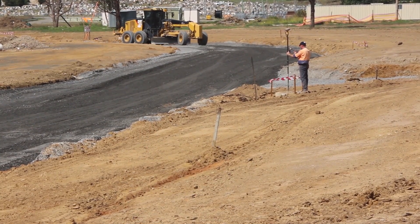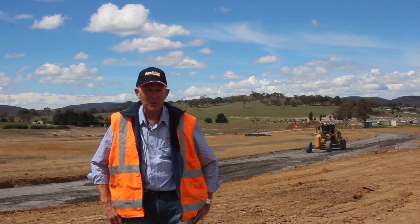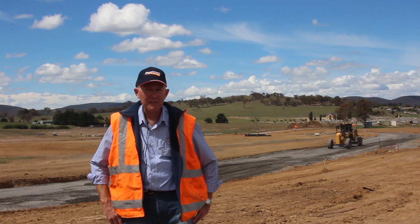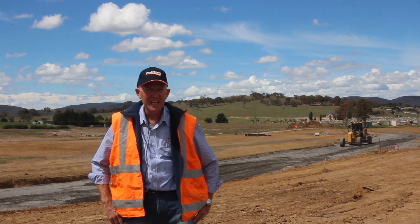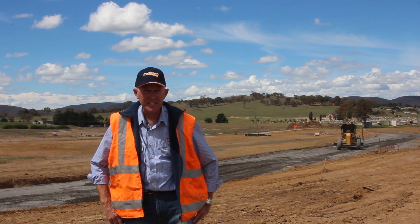We're actually moving the material once and we're controlling our materials — we're not guessing it. We're putting it in correctly in our layers, getting our right compactions and getting our finished surface levels very quickly. We're getting our road widths right, our footpaths right, our batters right. We're not second guessing; we're actually getting it done once and done efficiently.